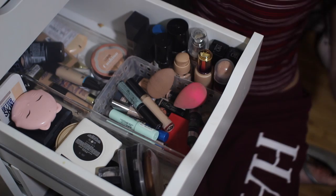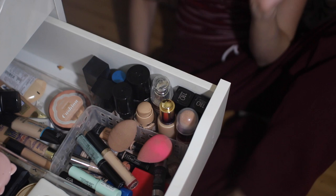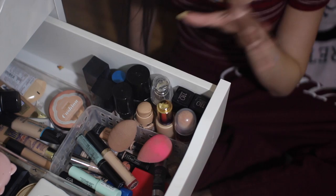I really like concealers, if you can't tell. So now we're going to move on to my foundations. These are my standing up foundations, and I also have my laying down foundations. The majority of these are drugstore just because high-end foundations are expensive. I think I only have two high-end foundations.